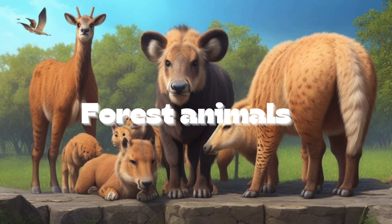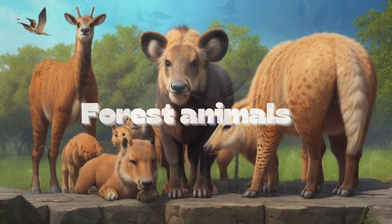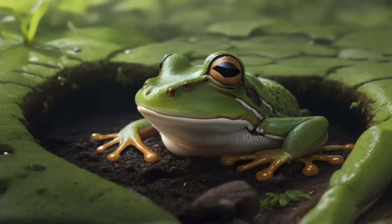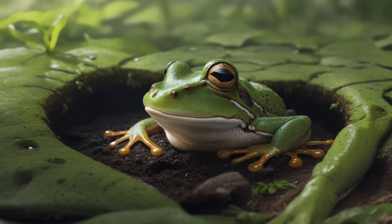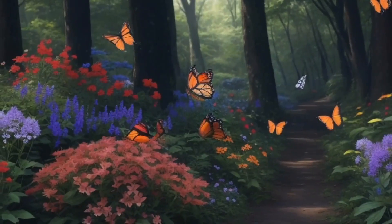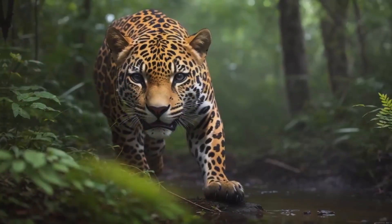Forest animals. Now it's time to meet some of the amazing creatures of the forest. In the forest floor, you'll find playful chipmunks and camouflaged toads. Venture into the understory, and you might spot dazzling butterflies, stealthy jaguars, and colorful tree frogs.